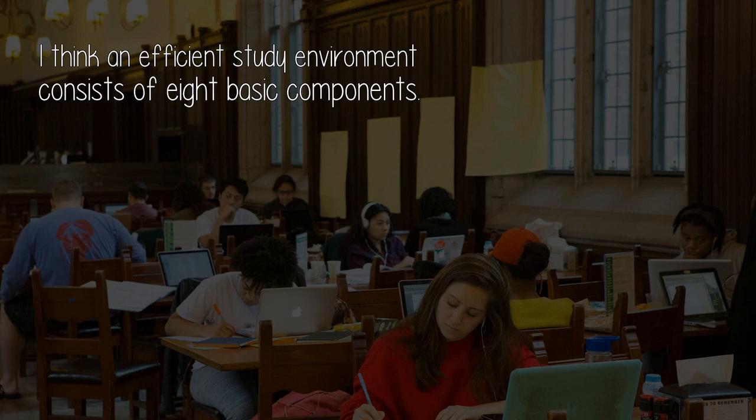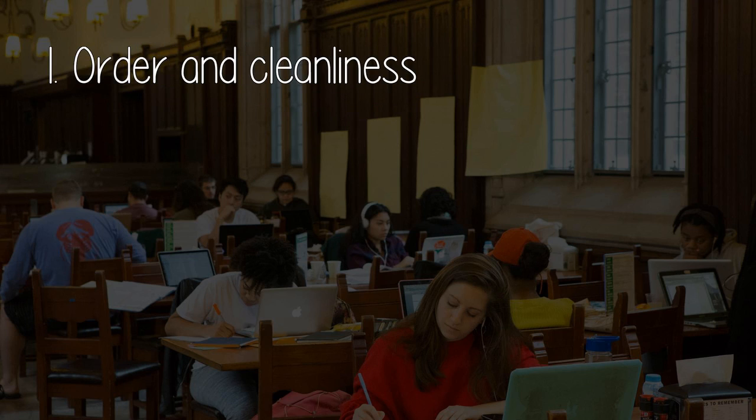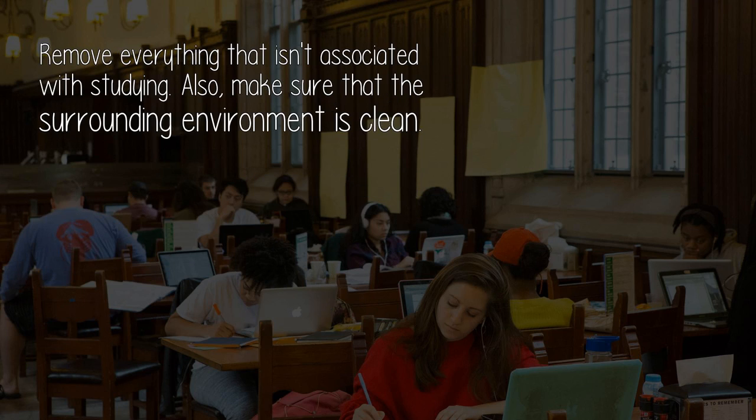An efficient study environment consists of eight basic components. Component one: Order and cleanliness. Start by organizing your desk. Remove everything that isn't associated with studying. Also, make sure that the surrounding environment is clean. Feng Shui and the productivity that comes with it will instantly increase by at least 130%.